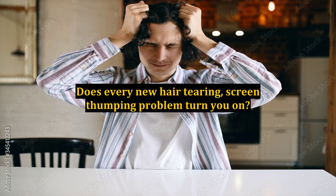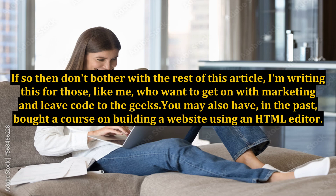Does every new hair-tearing, screen-thumping problem turn you on? If so, then don't bother with the rest of this article. I'm writing this for those, like me, who want to get on with marketing and leave code to the geeks.